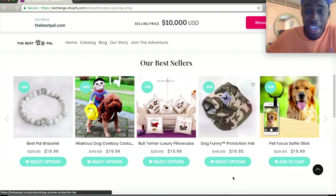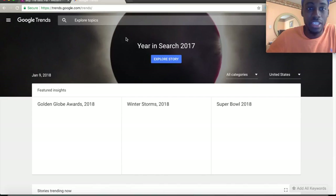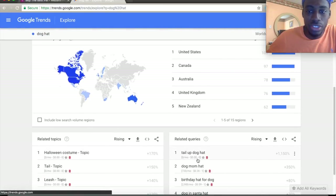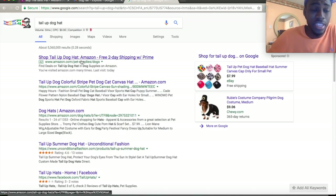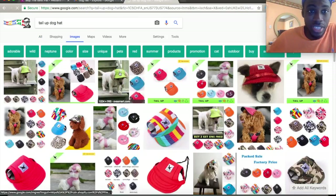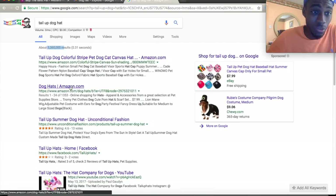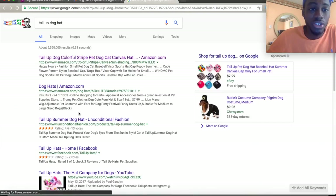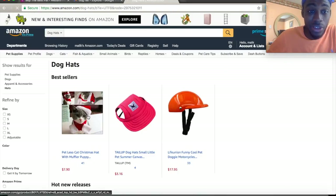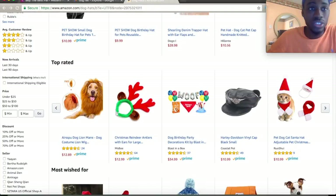They have bracelets for pet lovers, costumes, pillows, and a dog hat — I've never seen a dog wear a hat, which is so cool. So I'm going to check that on Google Trends right now. I type in 'dog hat' and it's above 50%. Looking at 'tail up dog hat,' you can see it right here — about 5 million searches. People are actively looking for this type of product.